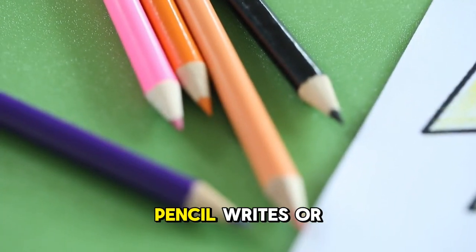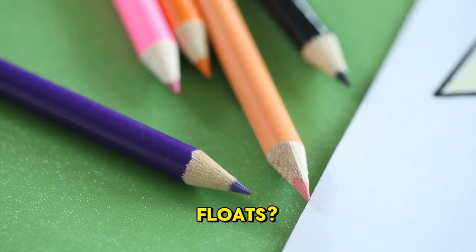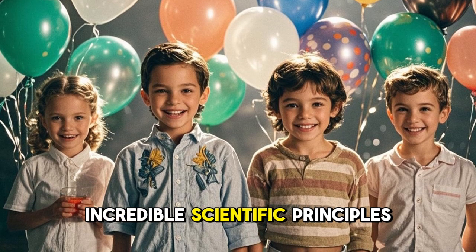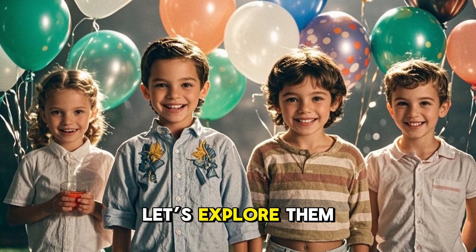Have you ever wondered how a pencil writes or why a balloon floats? Well, behind these ordinary things are incredible scientific principles. Let's explore them together.